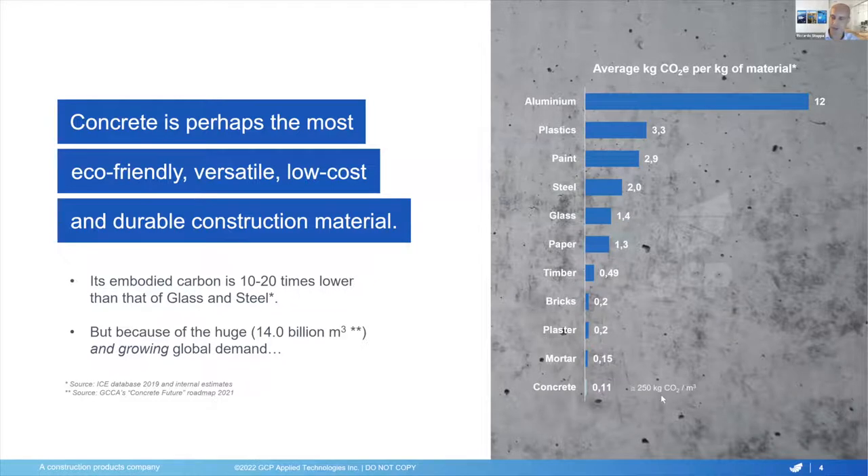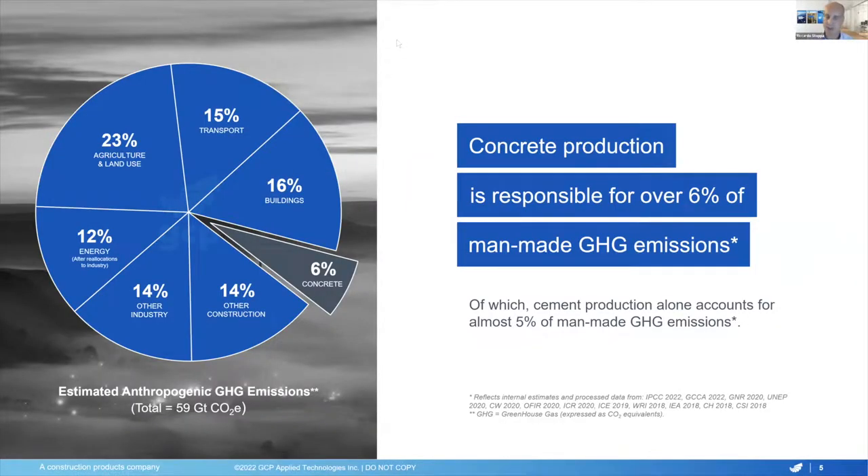That's why, if you multiply even a relatively small number like 250 kilograms of CO2 per cubic meter of concrete by such a huge annual volume, we enter into something that really needs attention. In our estimation, concrete production accounts for over 6% of the total anthropogenic greenhouse gases, of which close to 5% is coming from cement production alone. The entire construction industry, concrete producers, and cement producers are already undertaking very significant efforts to reduce their carbon footprint, and a lot has been achieved. Still, a lot needs to be done in order to get to very significant reductions, and eventually to our vision of net zero concrete by 2050.